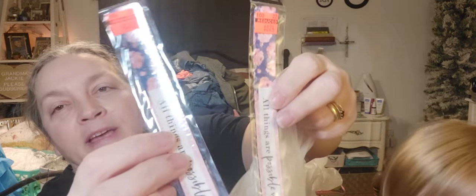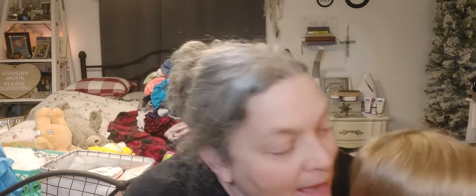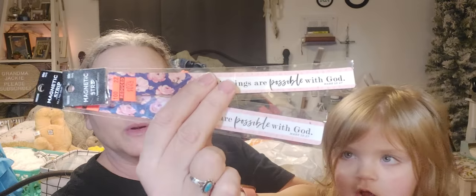More orange stickers! These were $0.24 — regularly $0.99 — they're just like magnets and they say 'All things are possible with God.' I got two of those.